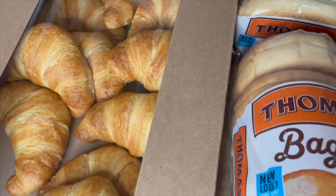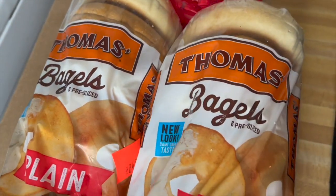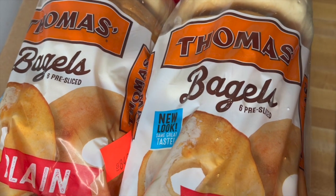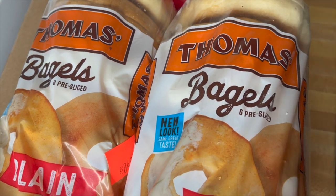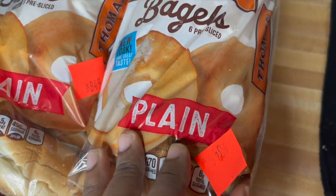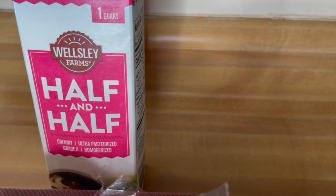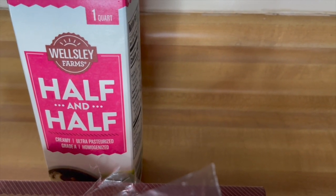I grabbed two of these Thomas bagels — these have a clipless coupon I think for a dollar each, so instead of being four dollars they were three dollars. I grabbed two of those. I don't know why they have this price — this price is definitely wrong. I got a carton of the Wesleys half and half.